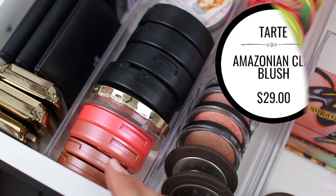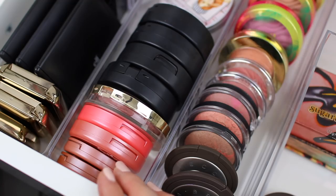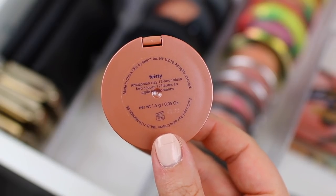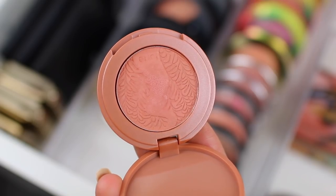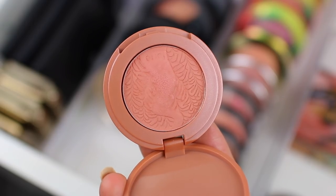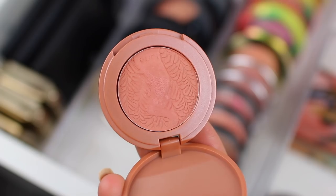Moving on to some of the Tarte Cosmetics Amazonian Clay Blushes — these are some of my favorite blushes ever. I think they're such a beautiful formula and I will definitely continue to buy them. Let me go through them and see which ones I do and don't wear. I have two mini blushes. The first one is in the shade Feisty — a really beautiful nude, but it's a little bit too dark for my skin during wintertime. I'm going to see if I wear it during the summertime, and if not, I'll declutter it then. But I do really enjoy this color, so I'm going to keep this one.